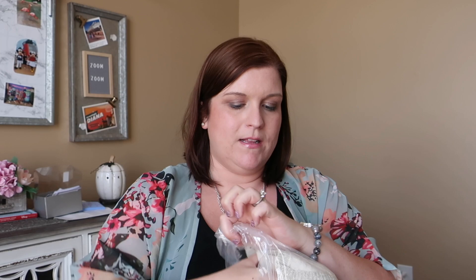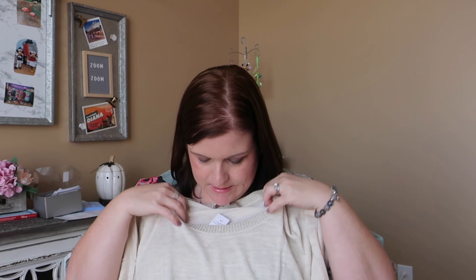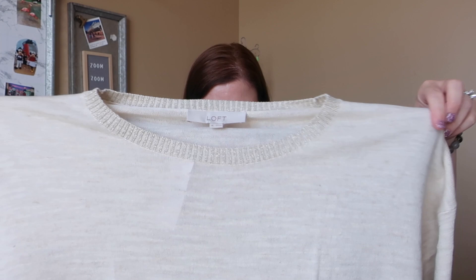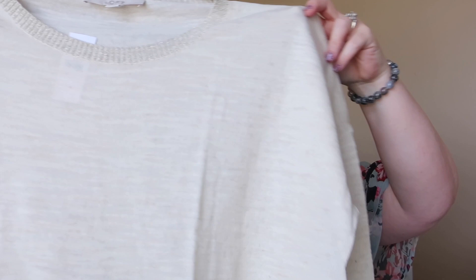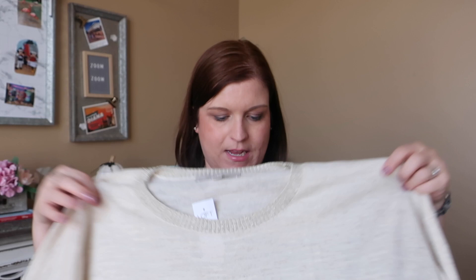The next couple of things are all really reasonably priced. I'm really excited to see this one — it's a pretty sand color, a three-quarter sleeve, and it's got kind of a shimmer effect to it. This is more casual and cozy, but it was only seven dollars. You could dress it up with a scarf or some accessories, and for seven dollars, even just a little bit of shimmer for a Zoom meeting, this would be great paired with some dress pants or jeans.